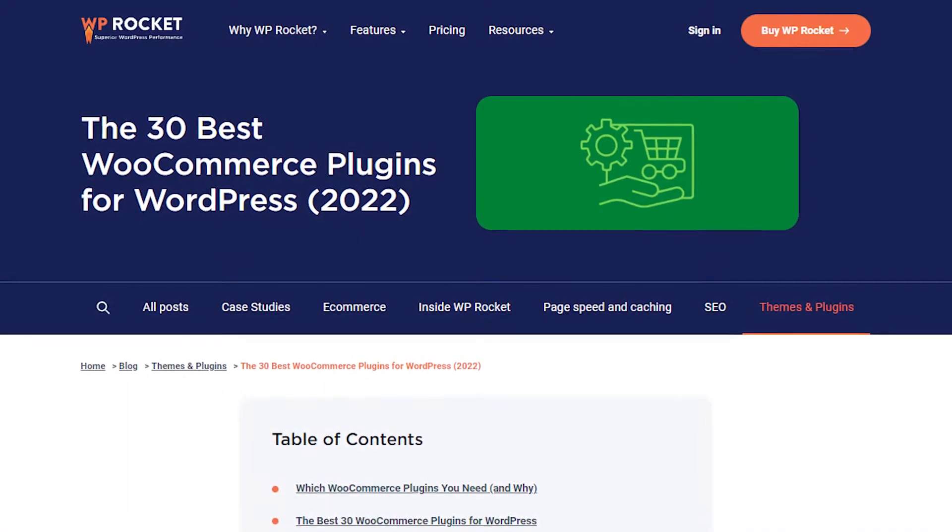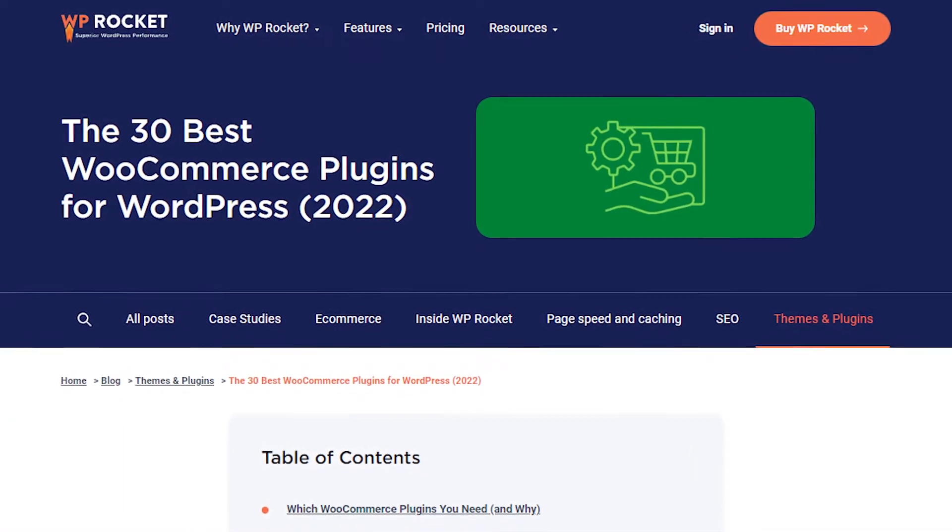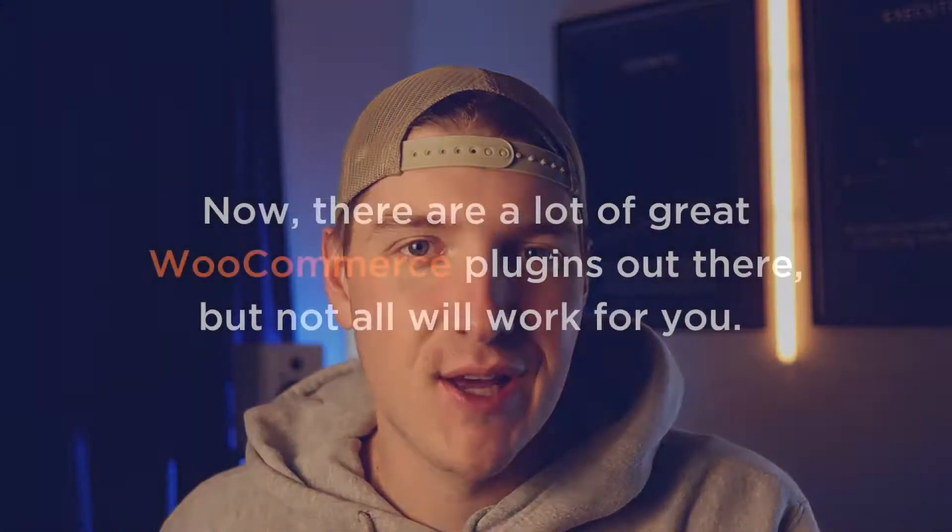In this video, we are going to cover 19 of the best WooCommerce plugins for your store. We have an original blog post of 30 plugins, but for this video we have trimmed it down. If you want to see what all 30 of those plugins are, we will leave a link to the blog post in the description below.